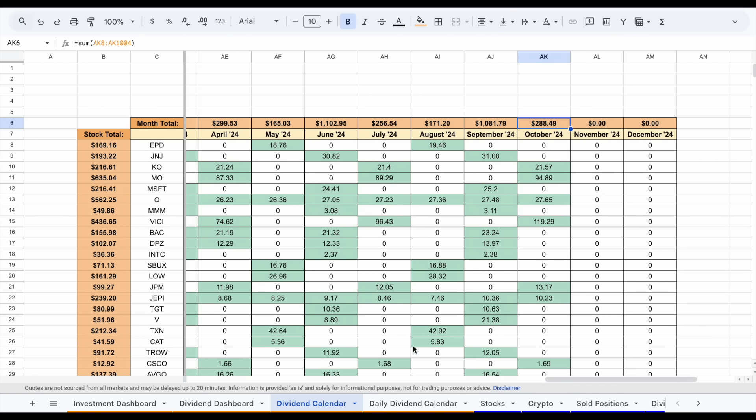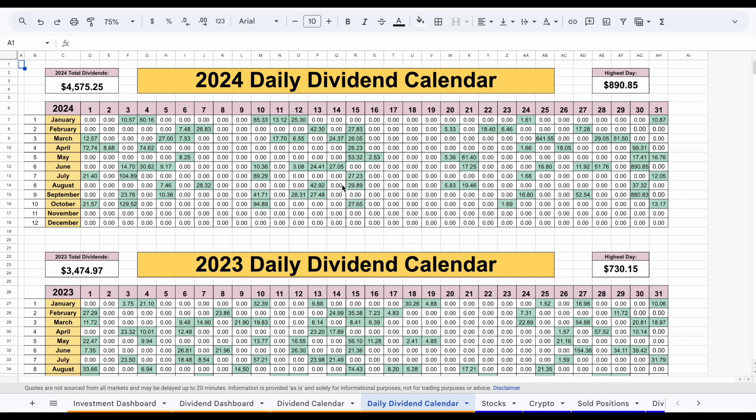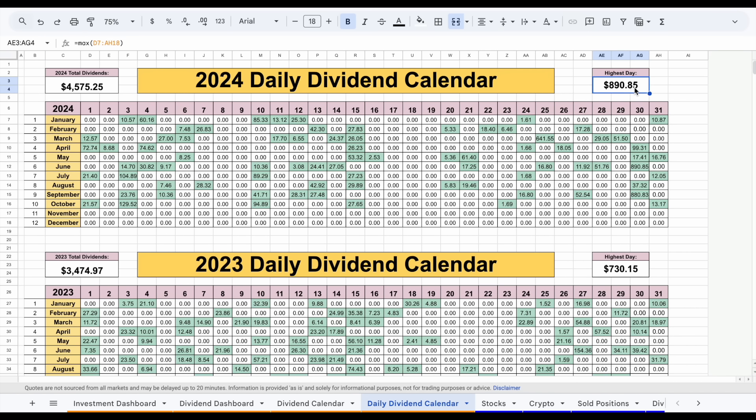If we jump over to my daily dividend calendar, we can see each day how much I received in dividend income. In the month of October, I received some on the first, the second was a good day at almost $130, the 10th was a good day because of my Altria payment, and then three dividend payments that added up to around $42.51. My 2024 total dividend payments are now sitting at $4,575. With two months to go, I'm already far ahead of where I was in 2023 and way ahead of 2022. My highest day so far this year was around $890. But in December, when SCHD pays out their Q4 dividend payment, I expect my highest day and highest month of dividend income ever.